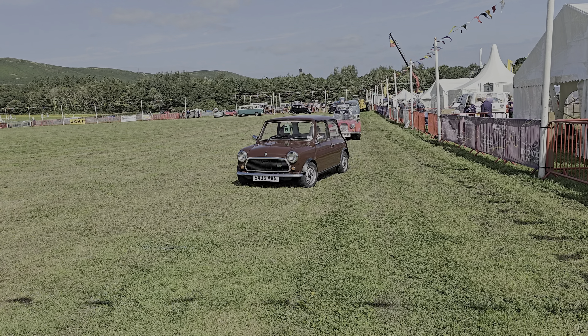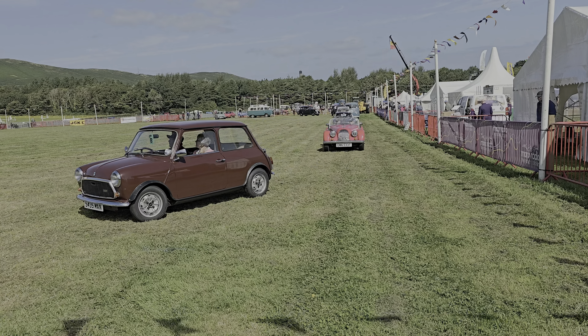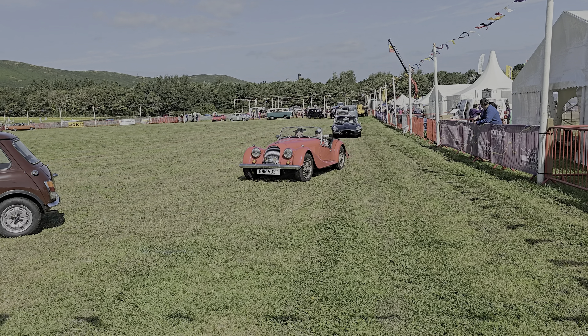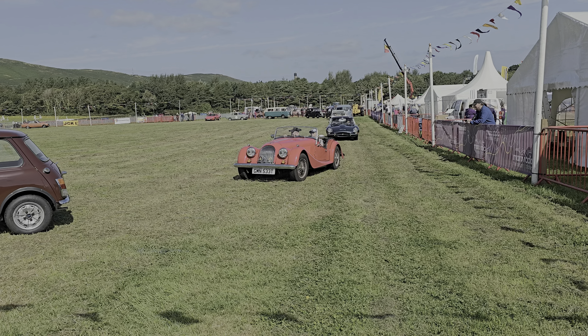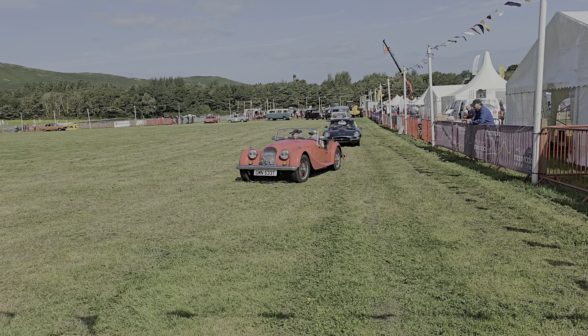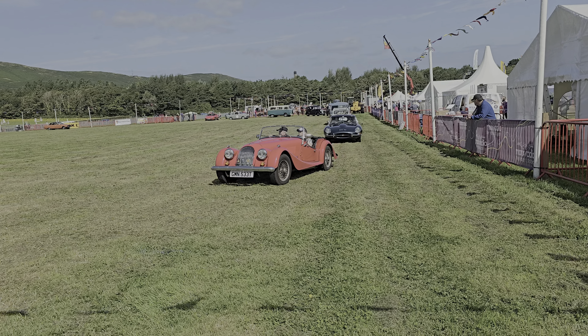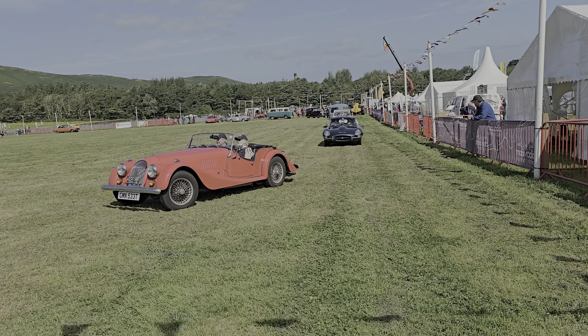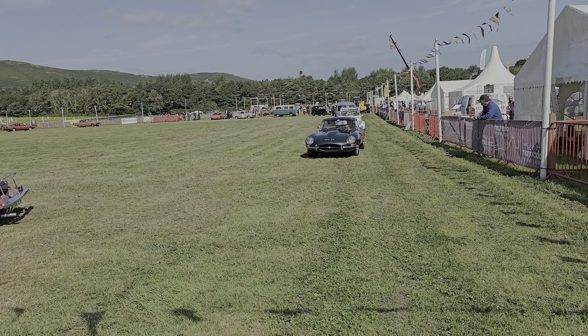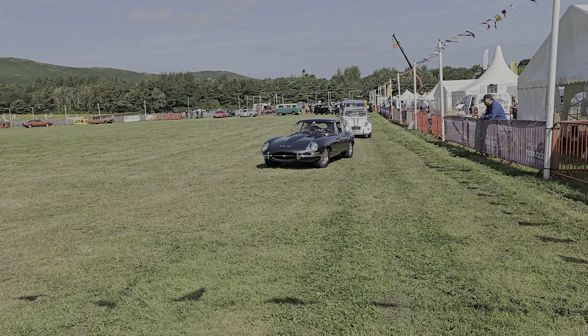Then we have two Mercedes-Benz, both very nice cars. The first one is a 280 SL, built in 1981. That car's for sale, and I'm told any good offer today would be accepted.